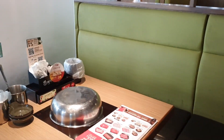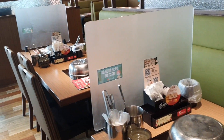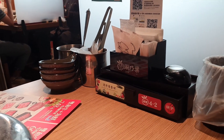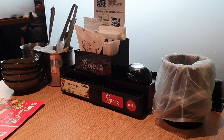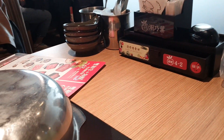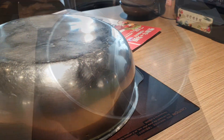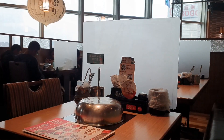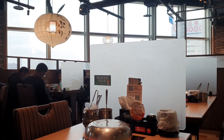Нас приглашают внутрь и проводят до столика. Мы выбираем столик на четверых, так как он больше — еды сегодня будет очень много. У каждого столика есть определённый набор: соевый соус, влажные салфетки, столовые приборы, дополнительные тарелочки для соуса и плита, где будет вариться наша еда.